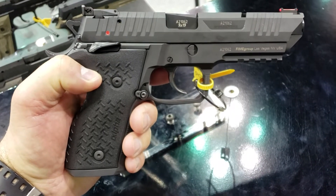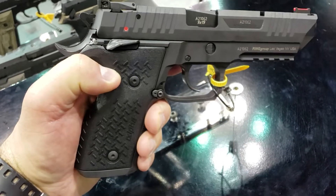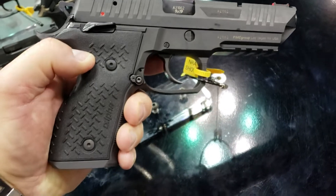We're at NRA 2019. These are the Rex Alpha guns, imported by the Fire Group out of Las Vegas, Nevada. Set up for USPSA competition.